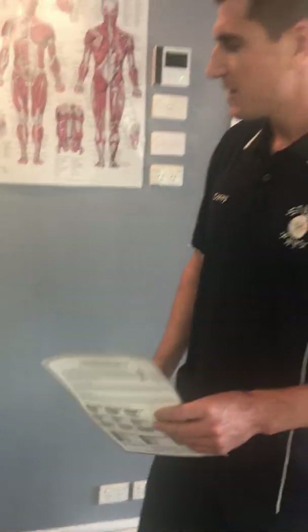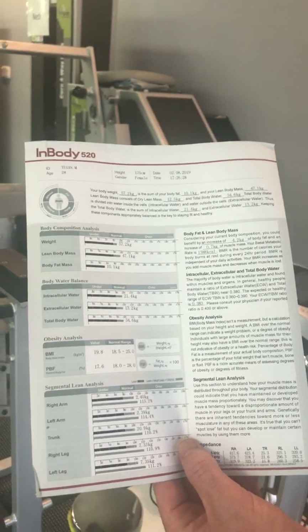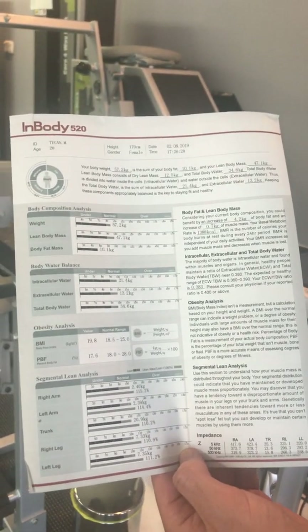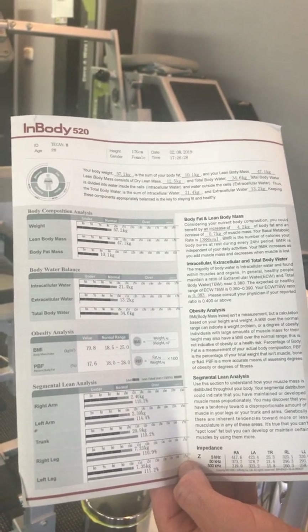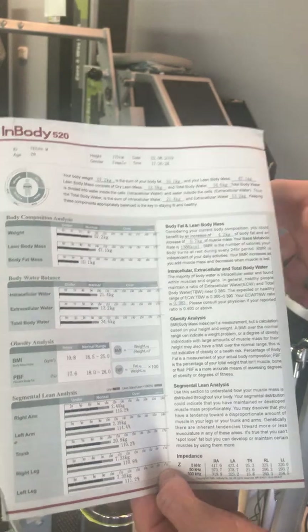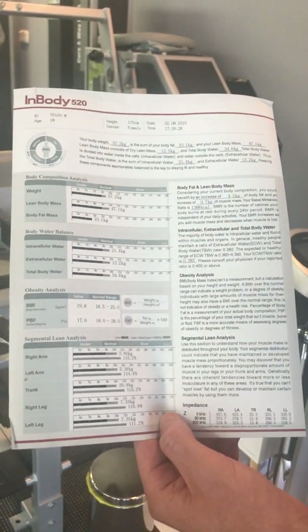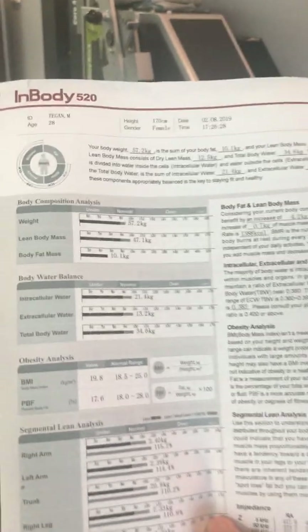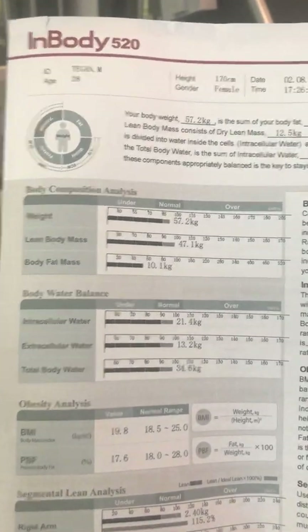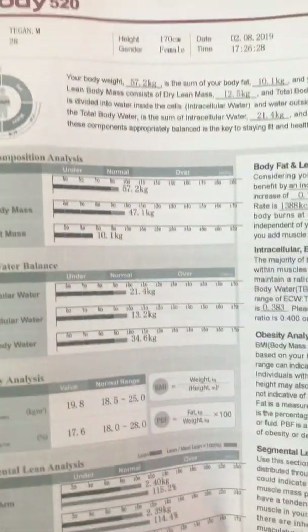After you get a scan at 12-round, the first thing you get is your overall weight, and from that weight, what is your lean body mass? Your lean body mass includes things like your muscle, your organs, and your bones. Using the example of a female whose weight is 57.2 kgs, her lean body mass is 47.1 kgs, and all we have left is body fat mass — so of this person's body, how much is fat? We're left with 10.1 kgs.